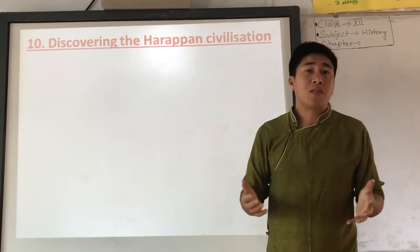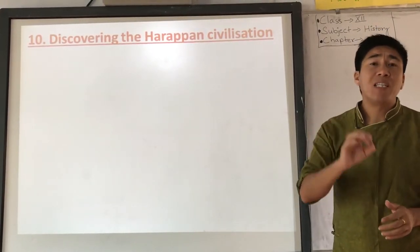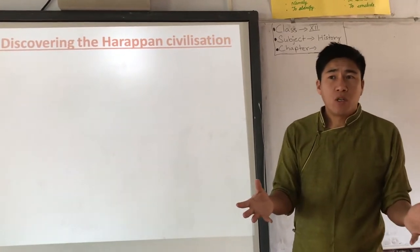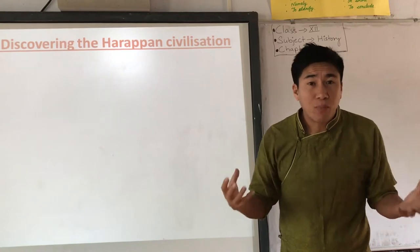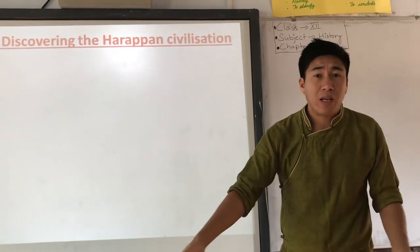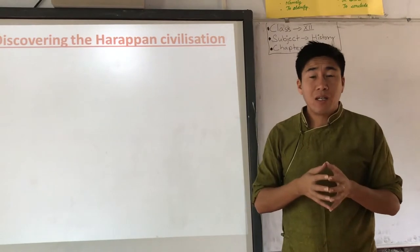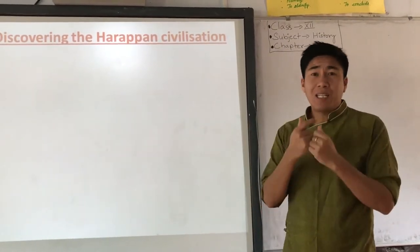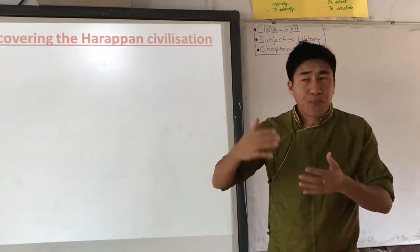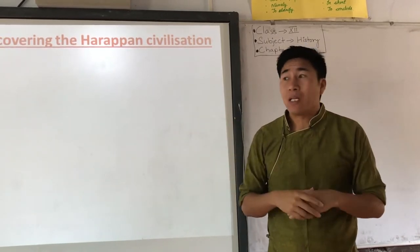Around the 1850s, when the British were laying a railway track between Multan and Lahore, they needed lots of bricks. When they started searching, they found lots of ready-made bricks in the Harappan area. They used thousands of those bricks to build the railway track. At that time, the people making the railway had no idea about the importance of those bricks or of the Indus Valley civilization.